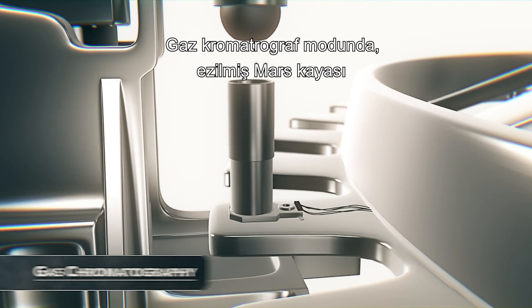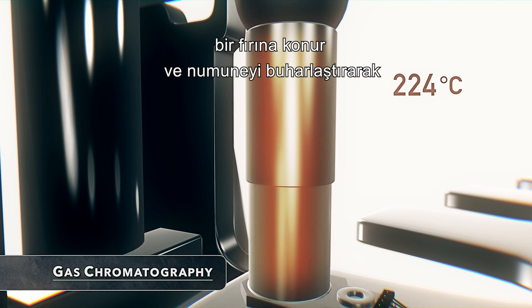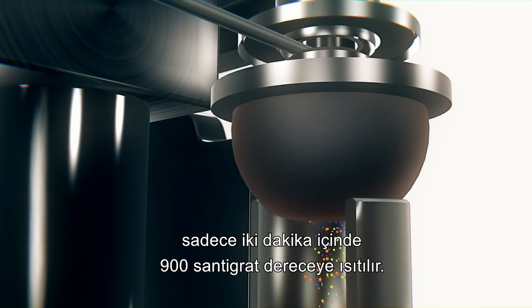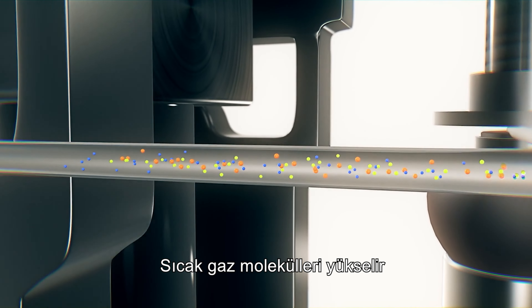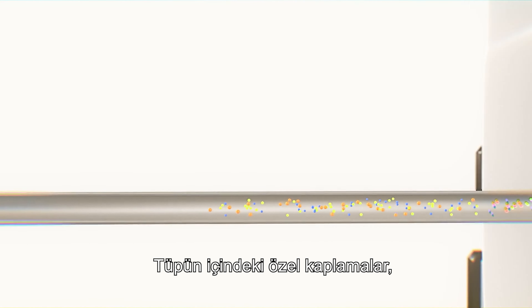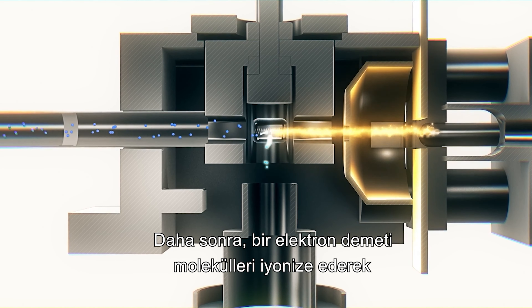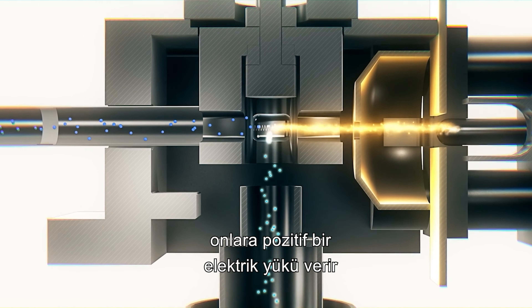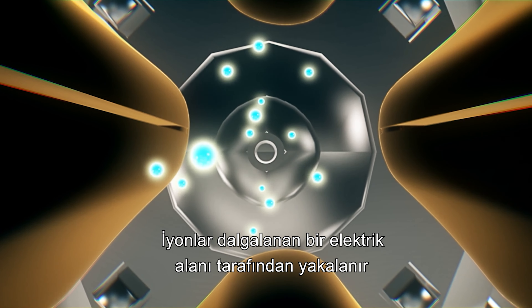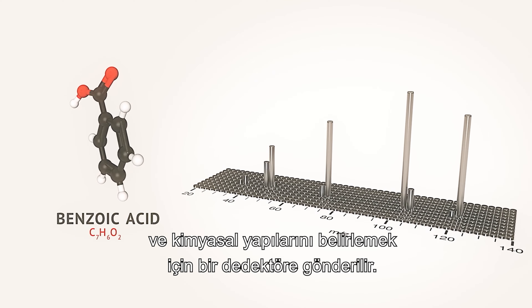In gas chromatograph mode, crushed Martian rock is put into an oven and heated to 900 degrees Celsius in just two minutes, vaporizing the sample. Molecules of hot gas rise up and flow into a narrow 20-metre-long tube. Special coatings inside the tube cause molecules with certain chemistries to slow down more than others, separating the mixture over time. Next, a beam of electrons ionizes the molecules, giving them a positive electric charge and deflecting them towards the linear ion trap. The ions are caught by a fluctuating electric field and sent to a detector to determine the chemical make-up.